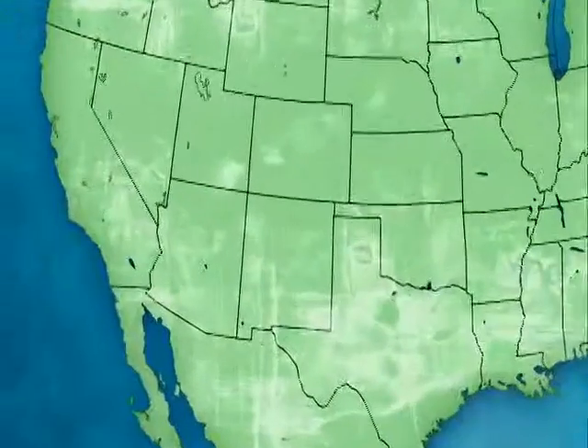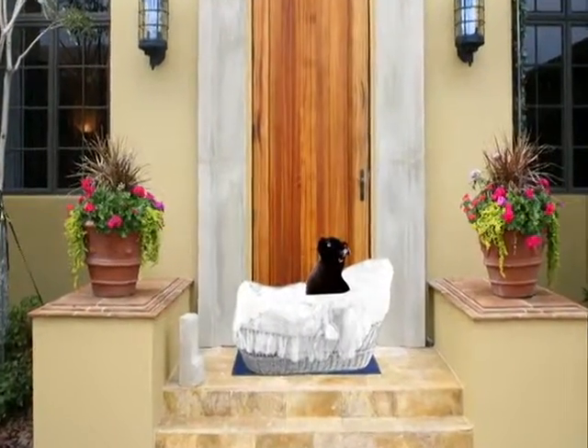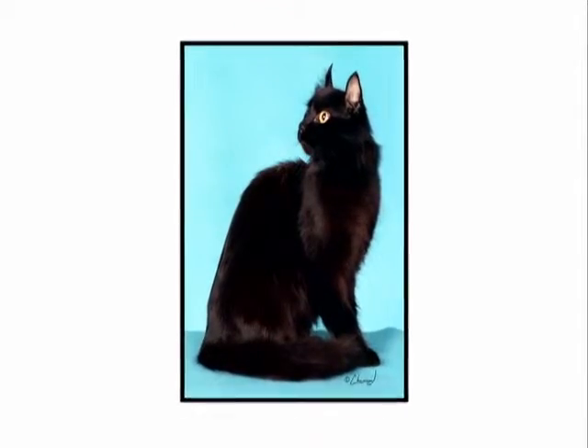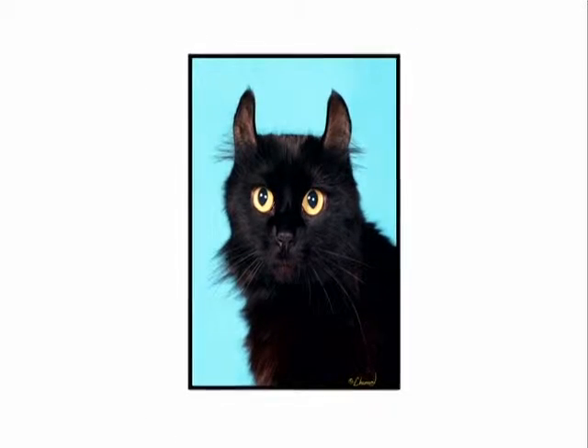The breed was born in 1981 when a stray cat with unique curled ears appeared on the doorstep of the Rugas in Lakewood, California. The couple took the long-haired Black Beauty in. They were so enamored of her curled ears that they decided to breed her and to pursue breed recognition with the Cat Fanciers Association.